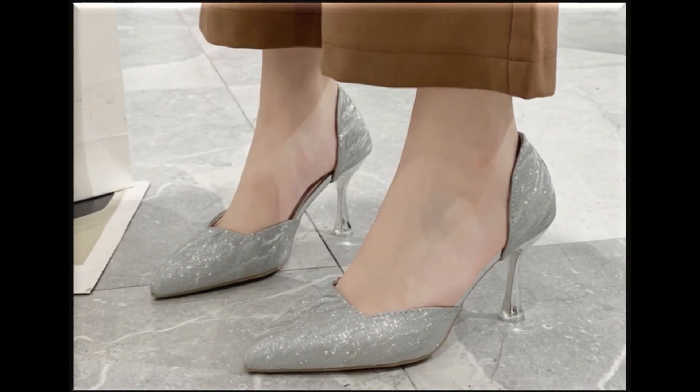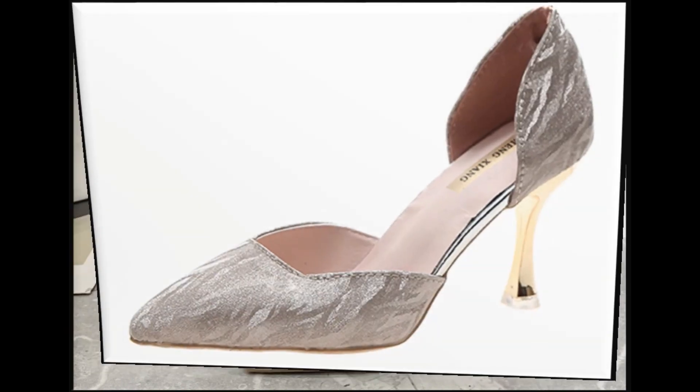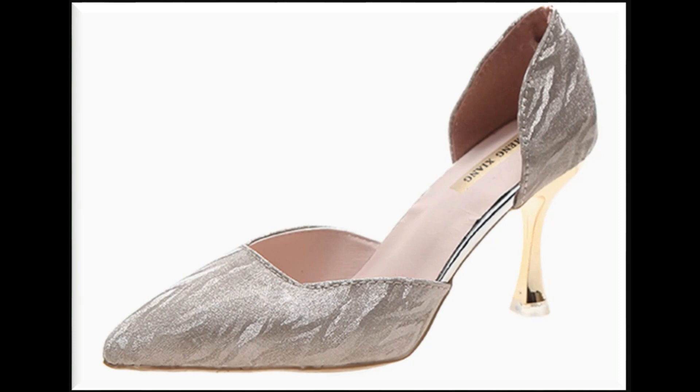Iske ilawa pointed heels ke bahot khubsurat colors aur designs hain. Pointed toe pointed heel shoes design is one of the most favorite designs nowadays.